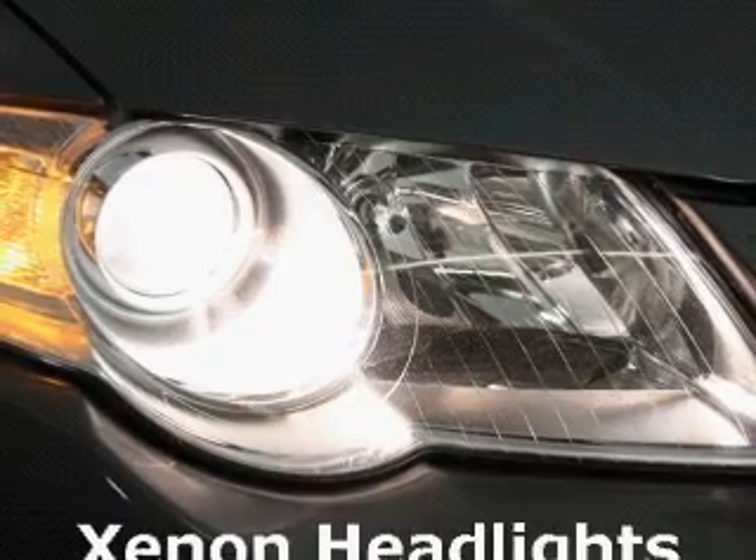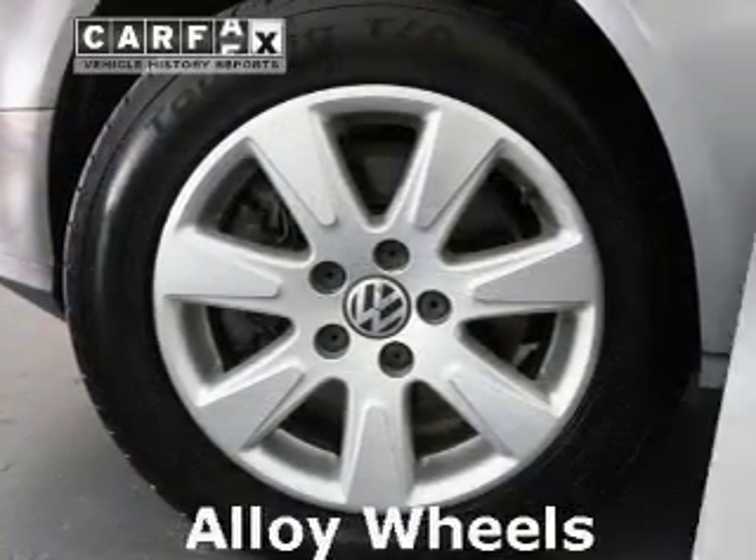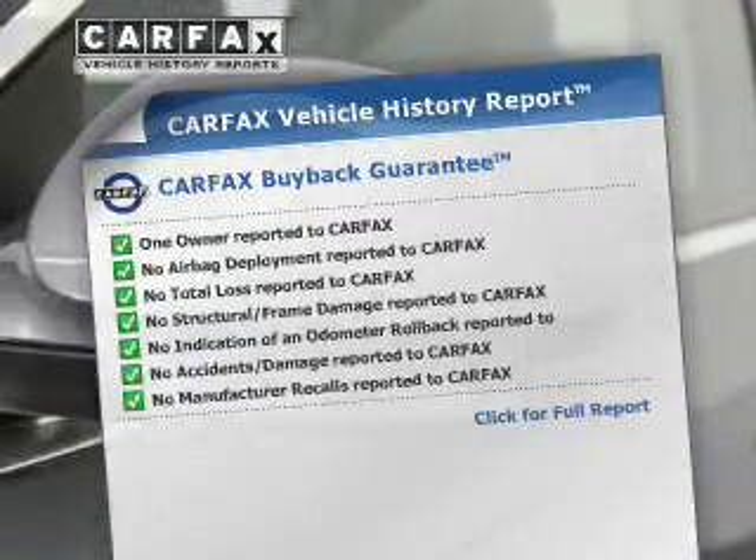Premium wheels lend a distinctive appearance. The anti-lock braking system will keep you safe on the road. An included Carfax Vehicle History Report allows you to purchase with confidence and the knowledge that your buy was a smart choice.